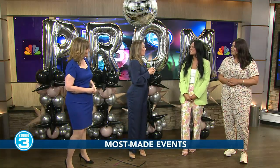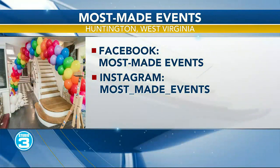If somebody is watching right now and they'd love to call you and ask a couple of questions and see if you could help with their event, what's the best way for people to get in touch with you? You can get in touch with us on our social media platforms. On Instagram, we're Most Made Events, and on Facebook we're also Most Made Events. You can also contact us through email, which is mostmadepicnics@gmail.com.